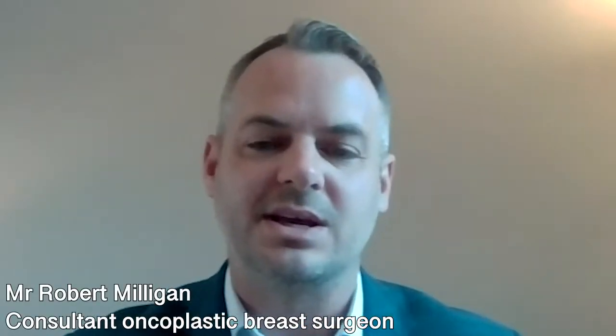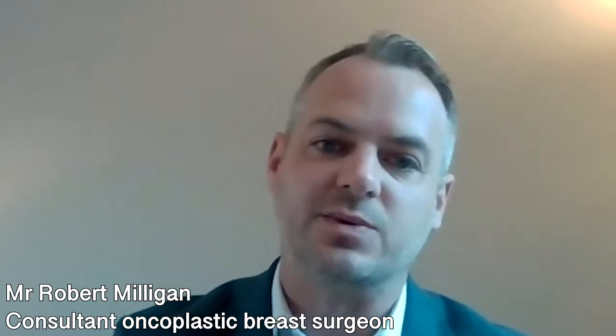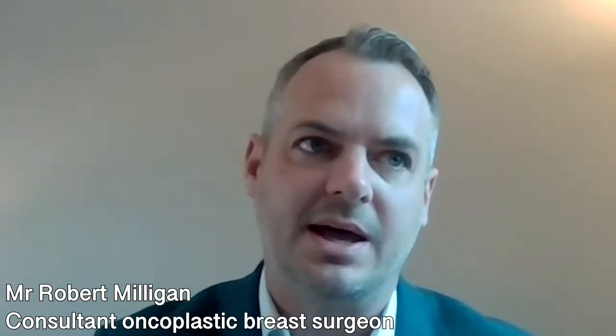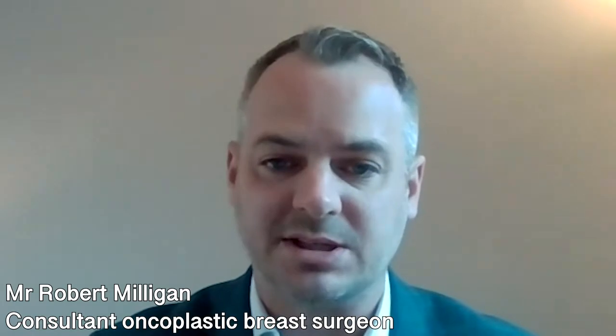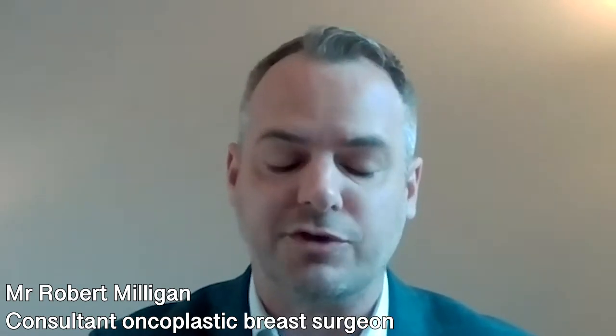Breast implant surgery is an operation that's suitable for many patients, particularly patients who feel dissatisfied with the size and shape of their breast. Patients who are good candidates are generally fit and well without too many illnesses, and their breasts are fully developed. They shouldn't be breastfeeding at the time of undergoing surgery.